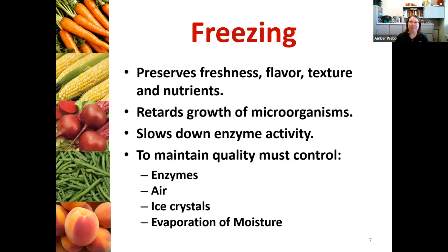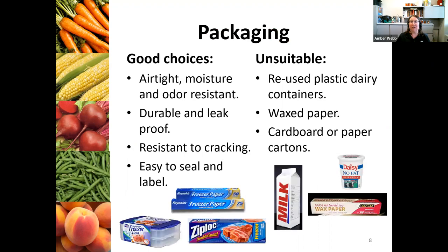Freezing is one of my favorite food preservation methods. It's one of the simplest and least time-consuming ways to preserve food. What's interesting is you're not really killing germs when you're freezing food — it can slow growth down, but it doesn't actually kill things. So there's a number of things we need to do to make sure that the product we're freezing for later use is kept in the best condition possible. We're going to be controlling for enzymes, controlling for air getting in, we don't want ice crystals getting in, and we don't want evaporation of moisture either.